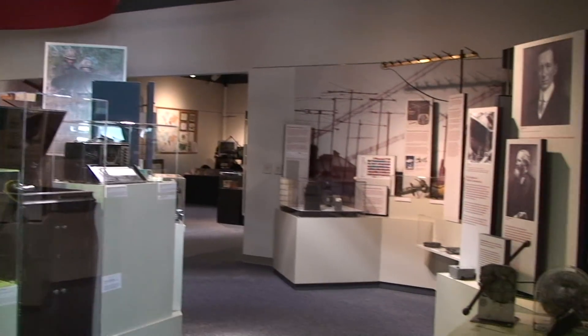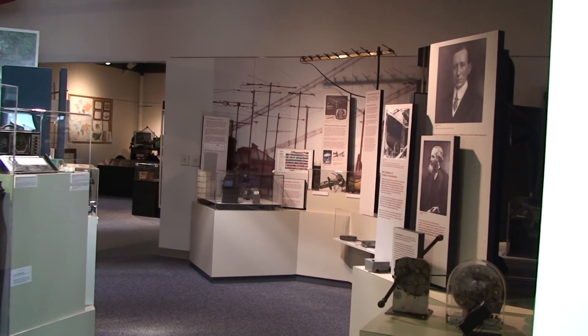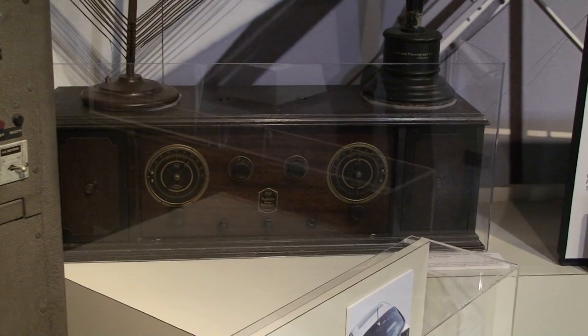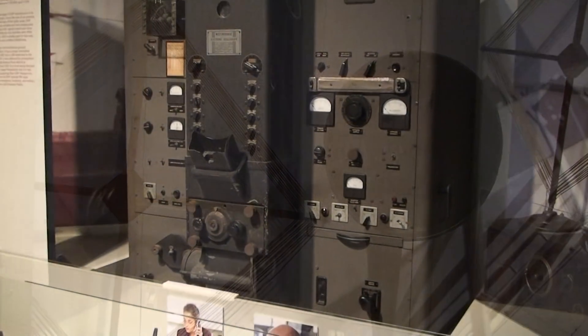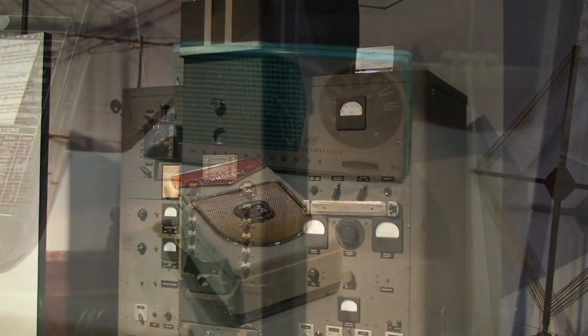We heard a few words from Marconi: 'On December the 12th, 1901, I placed a single earphone to my ear and started listening. The chief question was, what are wireless waves which are stopped by the curvature of the Earth? The first and final answer to that question became at 12:30, when I heard...'